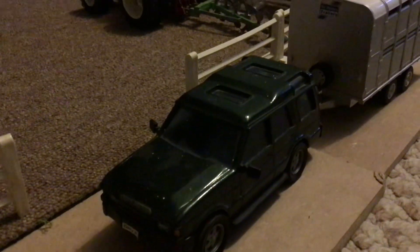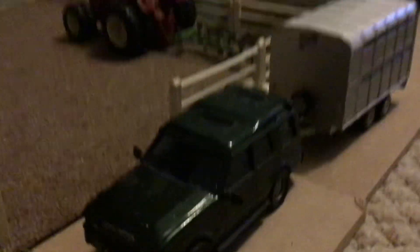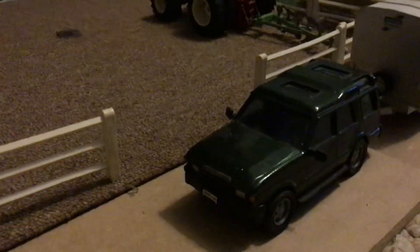Here is Michael in his Discovery with the cattle trailer on — he's just currently taking some cows back to the farm, moving them from the fields. Then we've also got one of the workers in the International 956 dual wheel tractor.